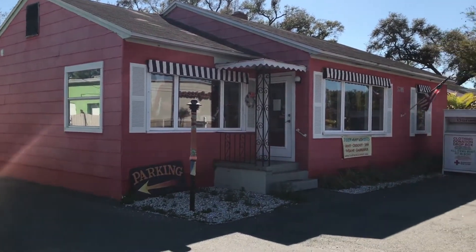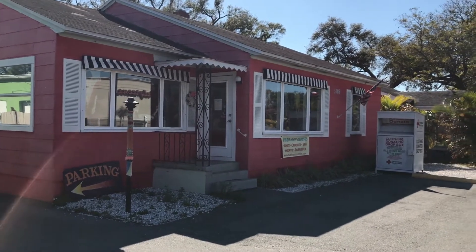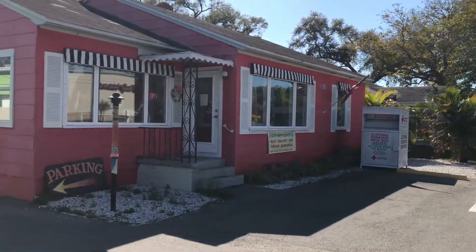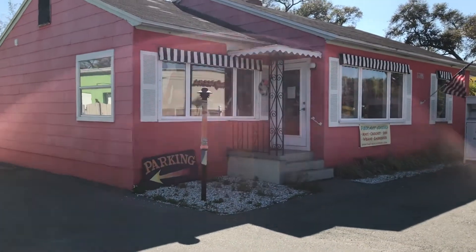Pull up, it is the cutest place ever — painted building, Fab Fiber Yarn, you can't miss it. Super cute.